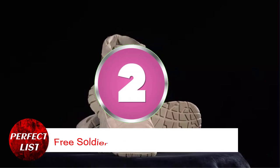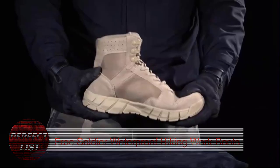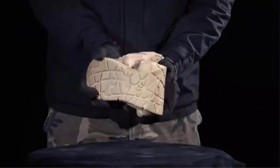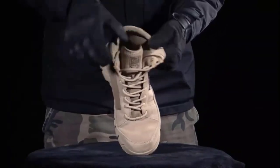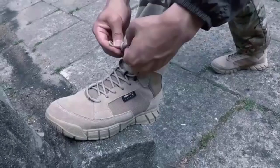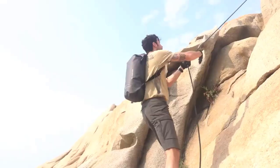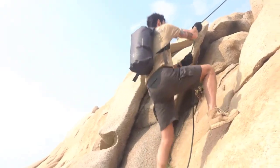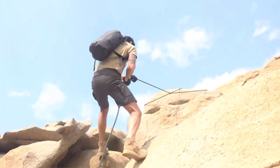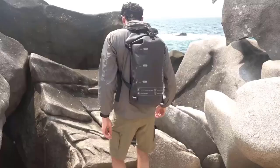Number 2: Free Soldier Waterproof Hiking Work Boots. Free Soldier hiking boots offer stability and protection. The reinforced toes of these military hiking boots protect my feet. Waterproofness is these boots' best characteristic. The waterproof outer layer repels mild rain while the inner microfiber wicks perspiration. Due to the high gusseted tongue, nothing got inside the boots when I hiked in the sand. The waterproof tactical boot suede leather upper is soft.